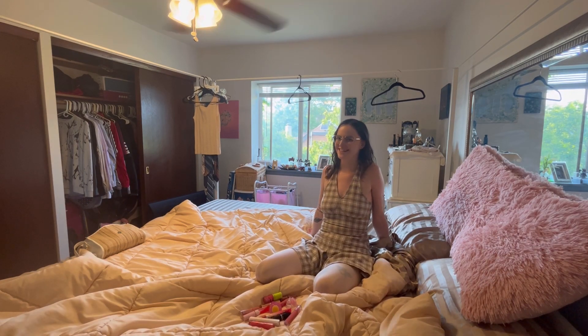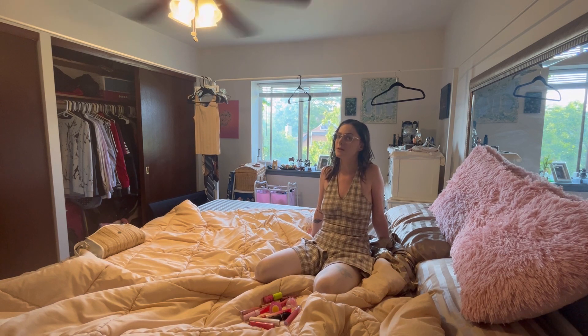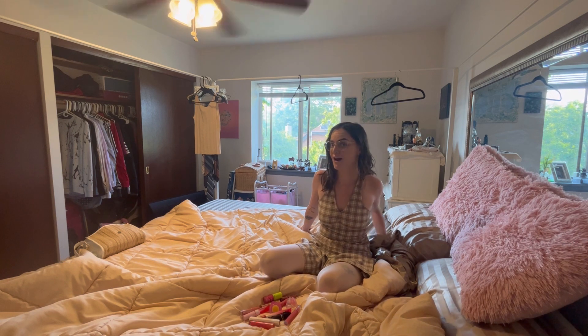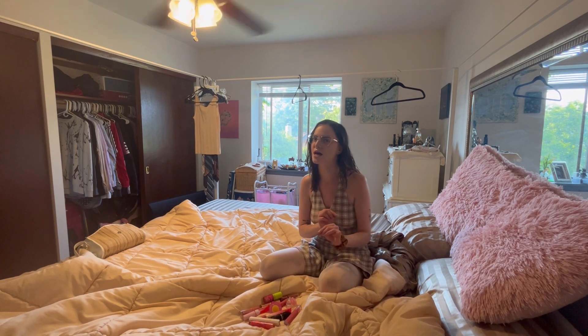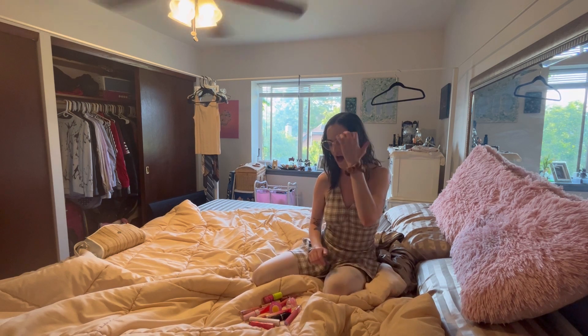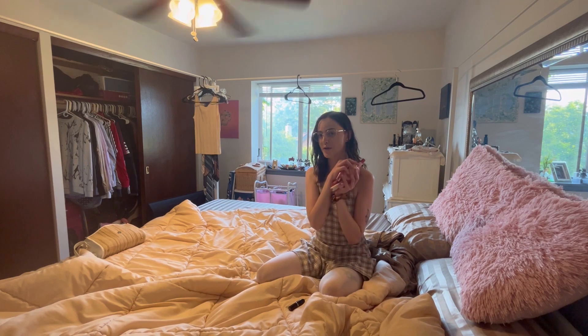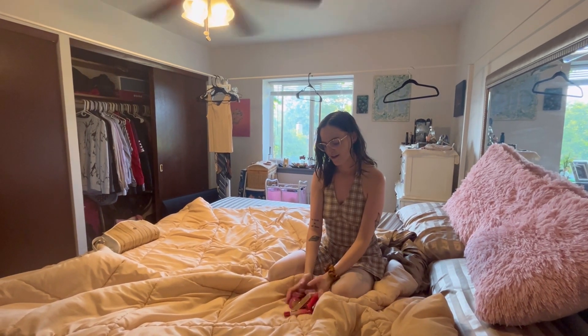It's Pixie again. I wanted to talk about pink today, specifically pink lip products with Barbie coming up so very fast. I've already picked an outfit, but now I need a pink lip to tie my Barbie look together. I pulled out every single pink lip product I own and we're going to be going through them together.